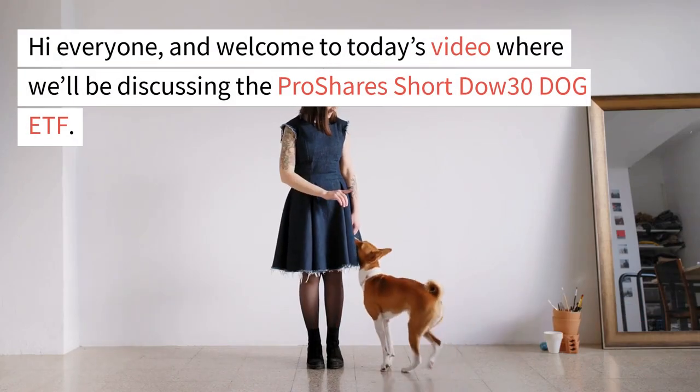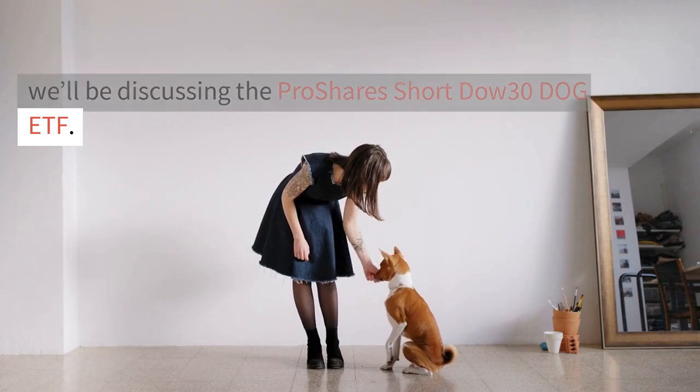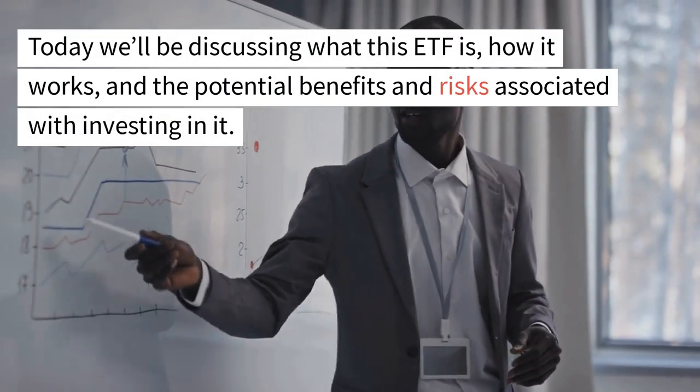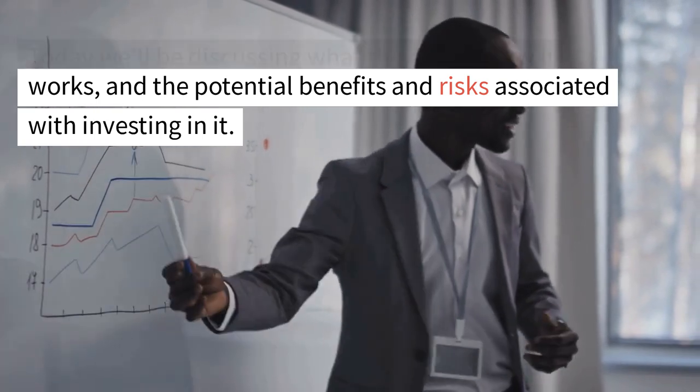Hi everyone and welcome to today's video where we'll be discussing the ProShares Short Dow 30 DOG ETF. Today we'll be discussing what this ETF is, how it works, and the potential benefits and risks associated with investing in it.